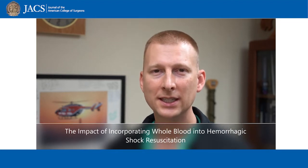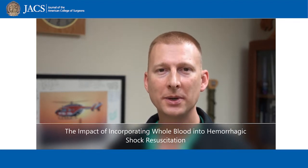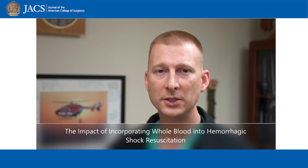Hi, I'm Jason Brill. I'd like to take two minutes of your time to talk to you about a study recently performed at the Red Duke Trauma Institute at Memorial Hermann Hospital in association with the University of Texas Health Science Center at Houston,